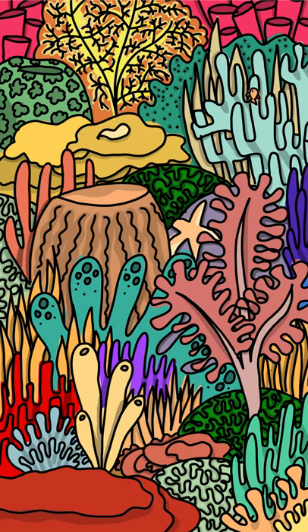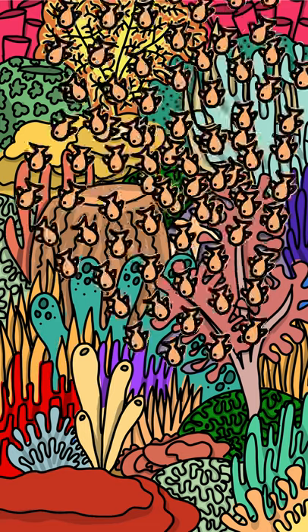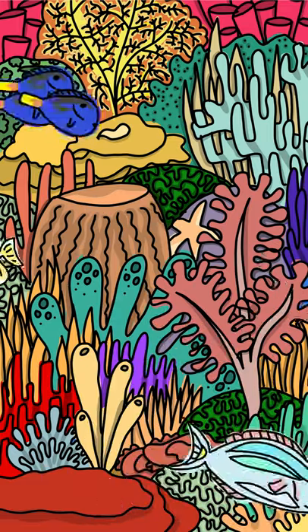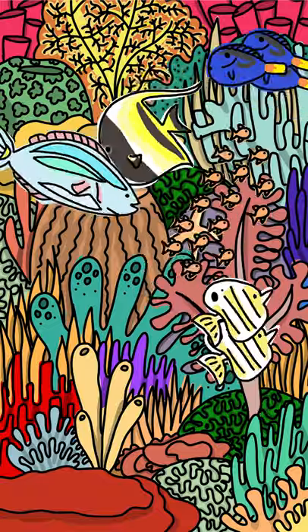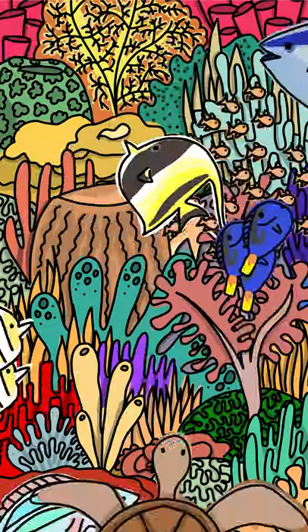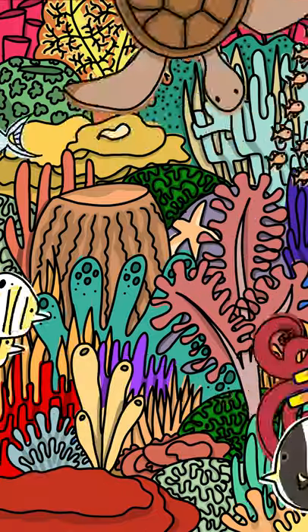Which is so important! Coral reefs are amazing! Sometimes they're called the rainforest of the sea, because they are some of Earth's most diverse ecosystems. They take up less than 0.1% of the world's ocean area, but they are home to 25% of all marine species. So countless sea life depends on coral reefs for survival. They make the seabed more stable, clean the water, protect our shoreline by absorbing 97% of wave energy, and are home to so many little creatures. So let's protect them and make sure they stay safe and cool.